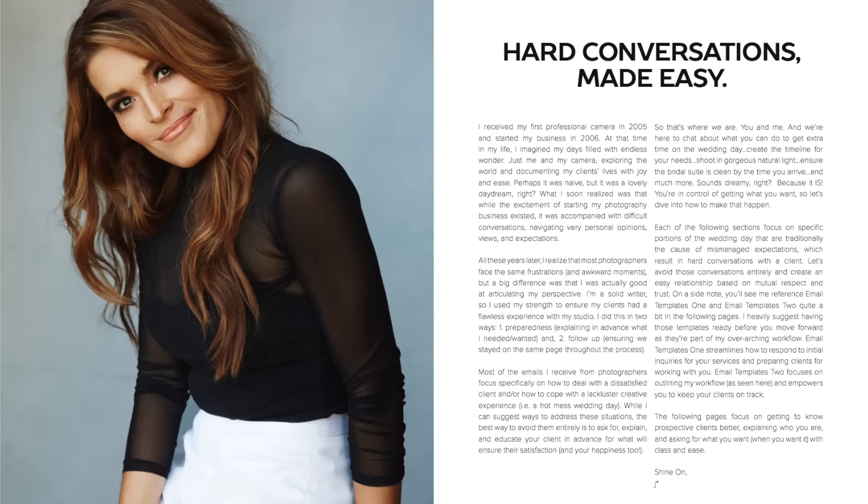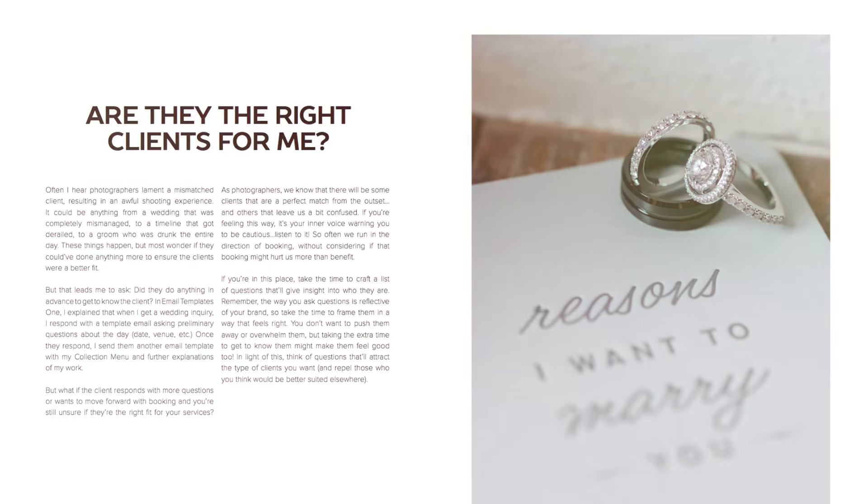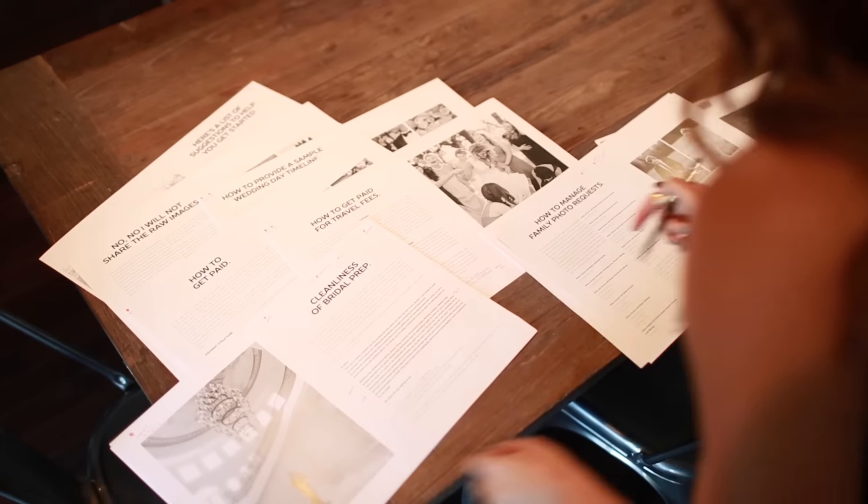This guide includes two sample wedding day timelines, a checklist to help determine if clients are a right fit for you, and explains precisely how I get enough time for photos on a busy wedding day. In addition, it explains how I shoot almost exclusively in natural light.